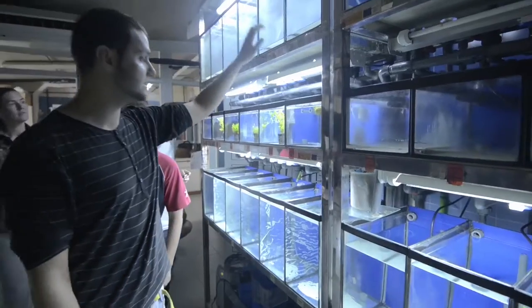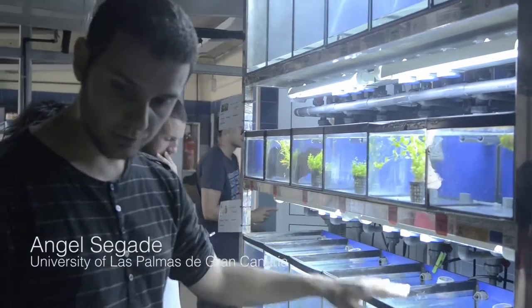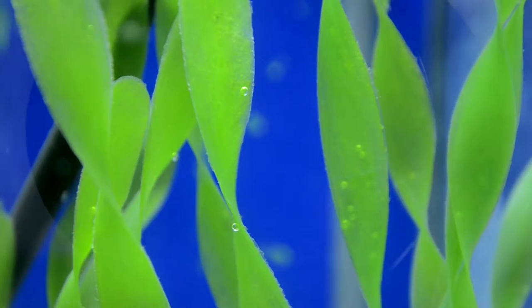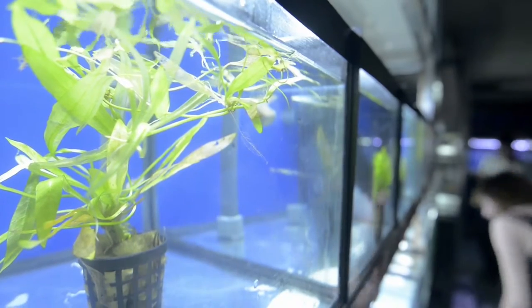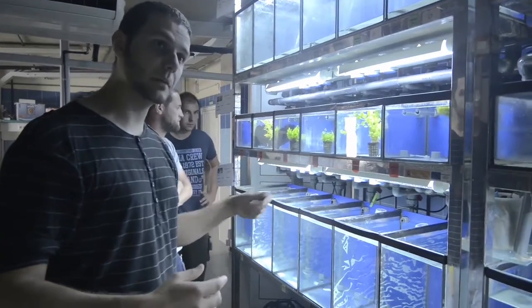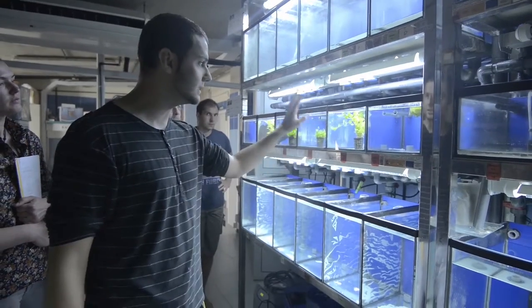Right now, this is the only tank we have with fresh water. We are going to put some fish in this aquarium, and here we have aquarium plants. In the previous meeting, we talked about ways to diversify income. There are other ways to earn money with aquaponics, and personally I think this is one of them.